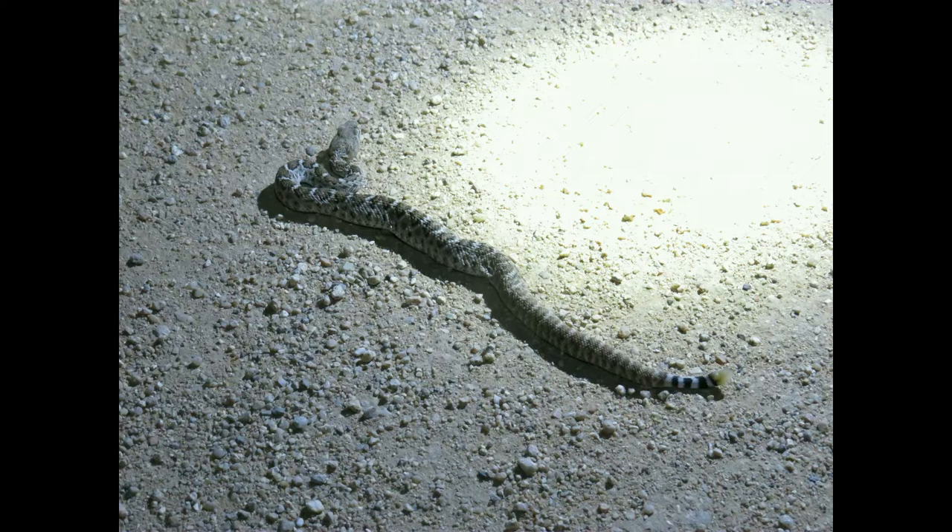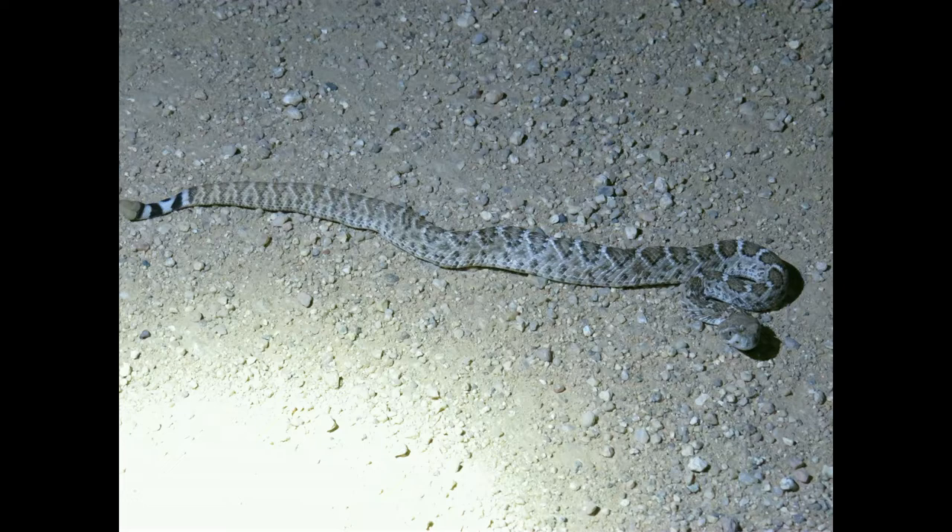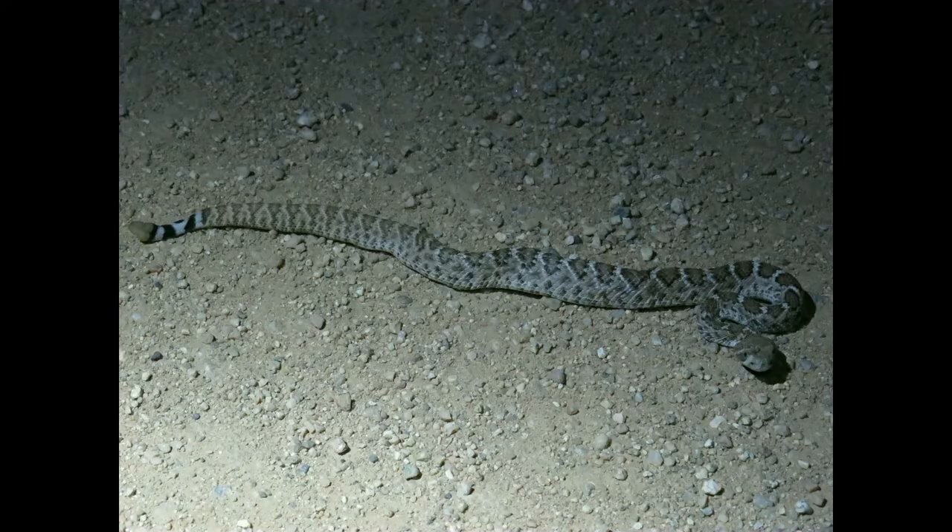Thanks to it being baby season, and thanks to this night, this did end up becoming the most common species we saw on the whole trip. Western diamondbacks are a pretty reliable species when you go down into the desert southwest to find. They're very generalist animals, so they can survive in a lot of different habitats, including areas that are fairly heavily impacted by people, so long as the big breeding ones don't come in contact with people very often, because then they usually don't survive very long, unfortunately.